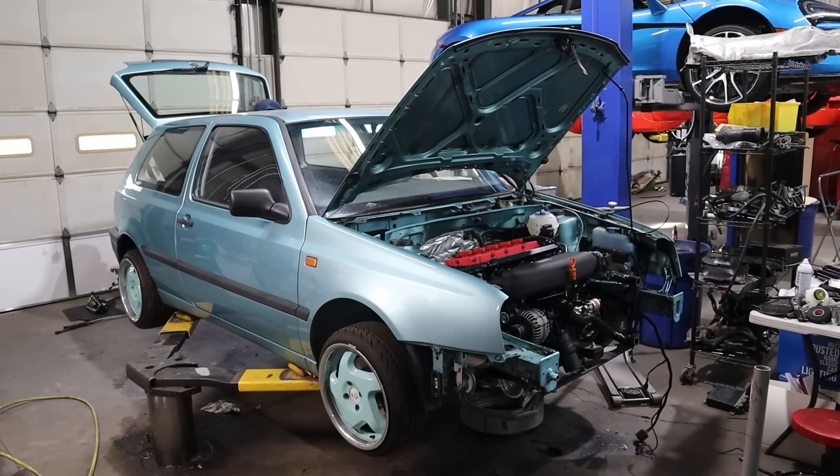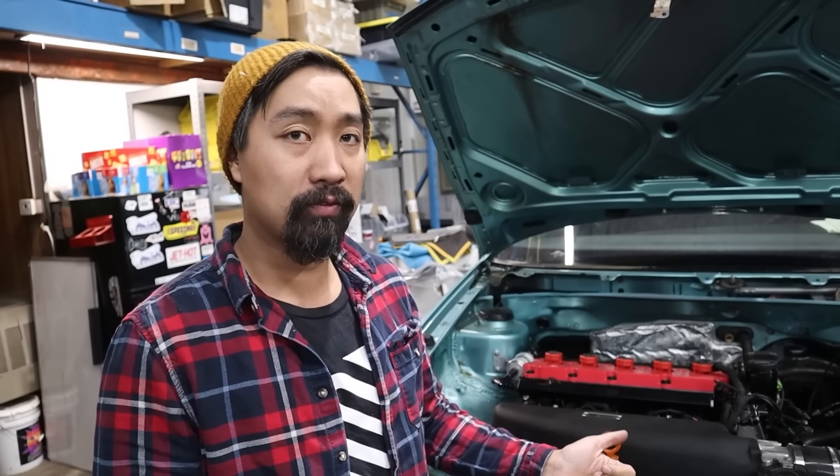The Mark III is slowly being pieced back together. They're going to hook up a battery charger and try to fire the engine up for the first time today.